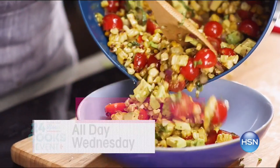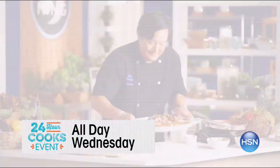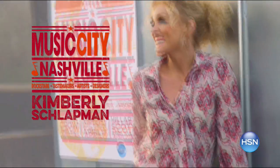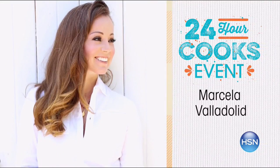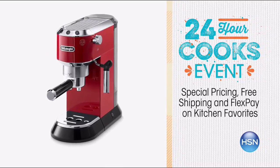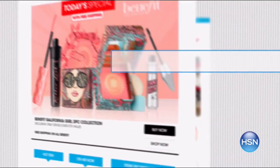Join us all day Wednesday for our 24-hour cook's event. Take a tasty trip with top chefs like Ming Tsai, Lorena Garcia, and Jessica Seinfeld. Plus meet new celebrity chefs — Kimberly Schlotman, Rick Bayless, Marcella Bayadolid and more. Enjoy special pricing, free shipping, and flex pay on your kitchen favourites. Search HSN Cooks on HSN.com for more.